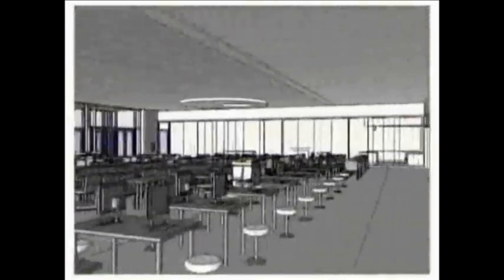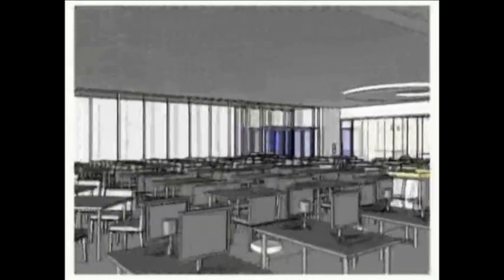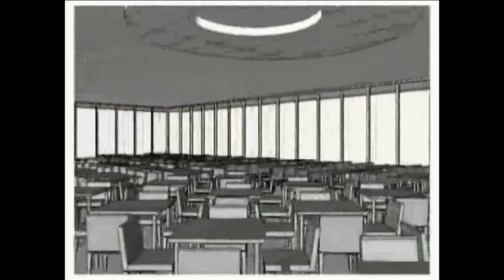The commons area is spacious and wide open, with many windows that provide natural light and a beautiful outside view of the campus. This area will include the latest in dining options with abundant student seating.